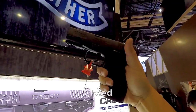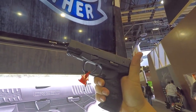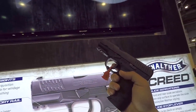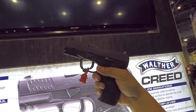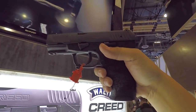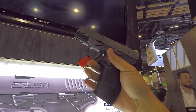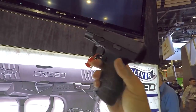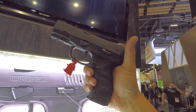So this is the Walther Creed, which is kind of an entry-level gun. But it was actually really good at SHOT Show Media Day. The trigger was actually not bad at all for a $400 gun. The bore axis is a little high, but for $399 it has an awesome trigger, good capacity, and good ergonomics. I'm not going to complain — that's actually a good way to spend $399.